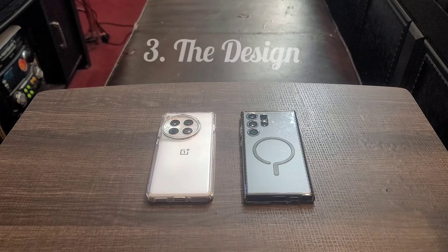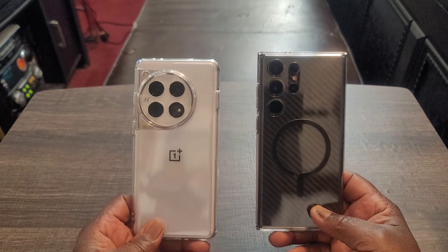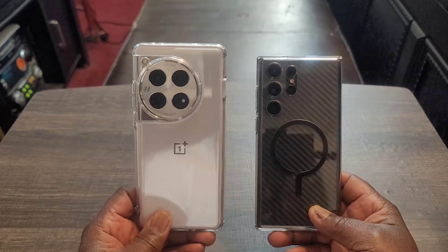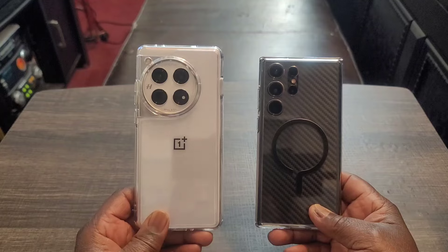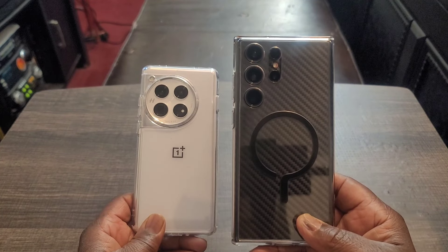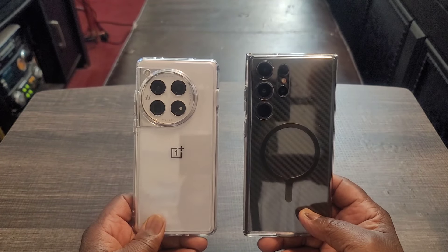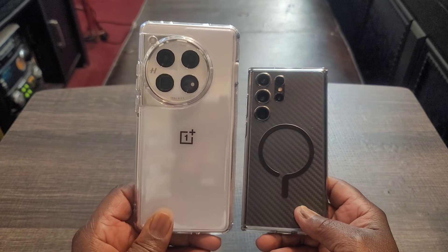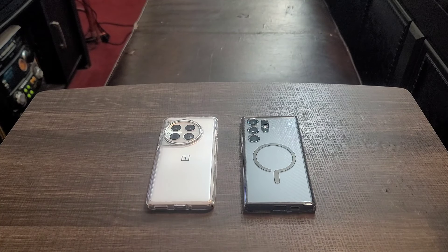Number three: design. This is subjective, of course. For me, I like the design of the OnePlus 12 better — it just stands out more. When you see it, it's just like 'wow, look at me.' The S23 Ultra has more of a laid-back, business-like look, which is not a bad look, but the OnePlus 12 just pops. So I prefer the design of the OnePlus 12.